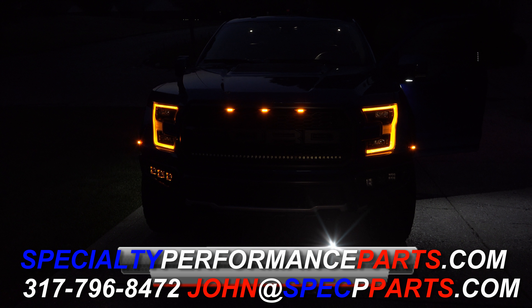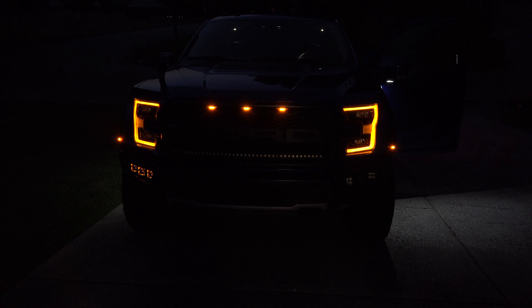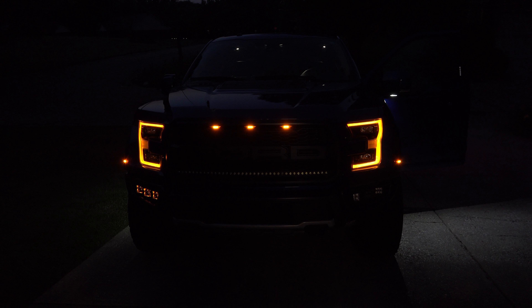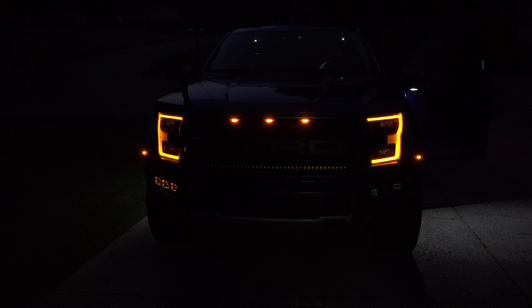Be sure to visit SpecialtyPerformanceParts.com, where you can get any of these lights — whether it be the Radiant Series, the Pro Series, the 40-inch light bar, and many, many more things for your Raptor or performance off-road truck.